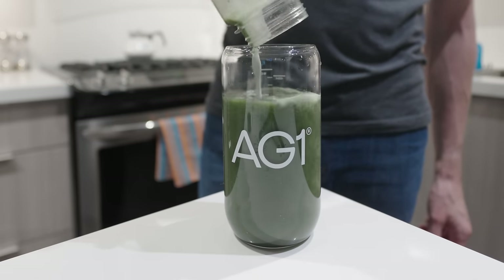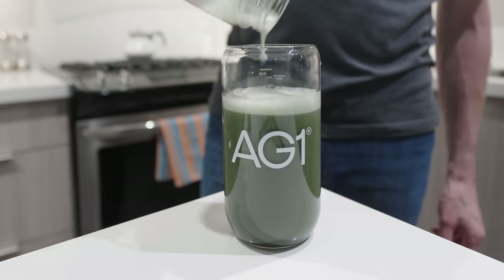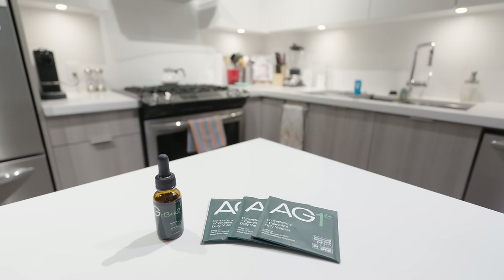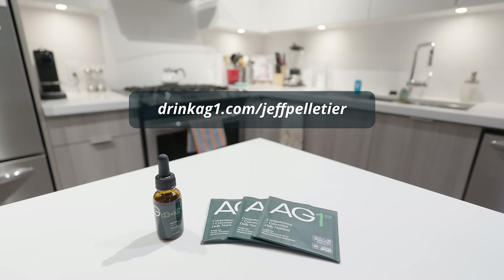Its science-driven blend of pre and probiotics and digestive enzymes should also help to balance out any overindulgence during the holidays. With just a scoop in a glass of water first thing in the morning, it's one habit I can continue to do effortlessly thanks to the convenient AG1 travel packs. Save 20 bucks when you subscribe at drinkag1.com/JeffPeltier, and AG1 is also going to give my audience a free one-year supply of AG vitamin D3 and K2 and five AG1 travel packs with your first purchase.